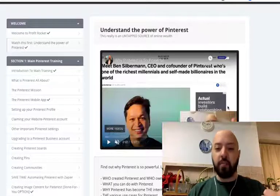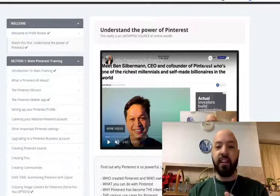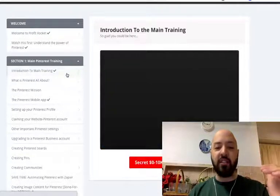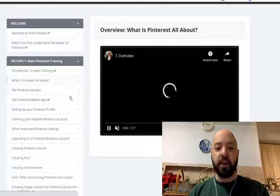Who created it, why it's so powerful, how I've used it in the past, the results that I've got, why I've found it so powerful. Then we have over an hour of training on how to actually use the Pinterest platform.